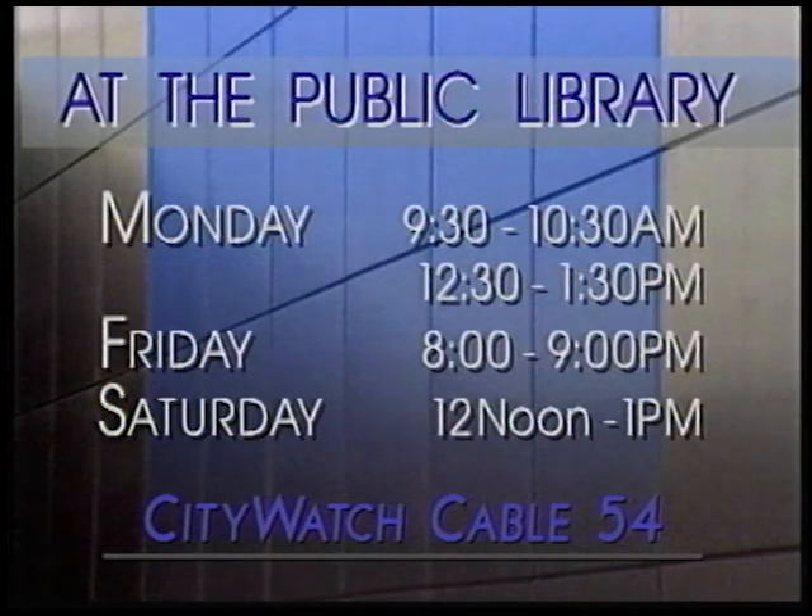Thanks for watching At the Public Library, here on CityWatch, cable channel 54. You can catch At the Public Library Mondays from 9:30 to 10:30 in the morning, and from 12:30 to 1:30 p.m. Fridays from 8 to 9 in the evening, and on Saturdays at 12 noon. See you next time!